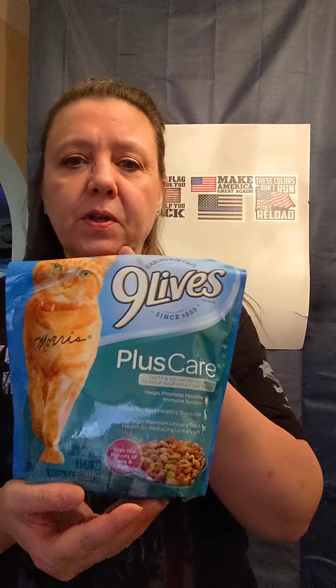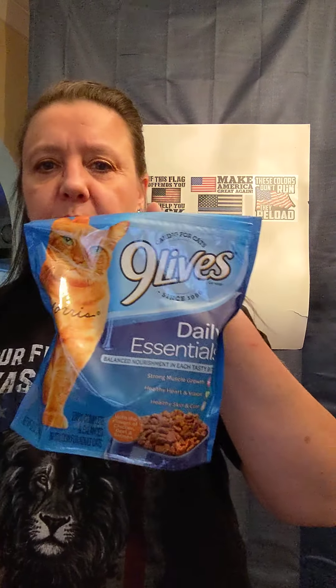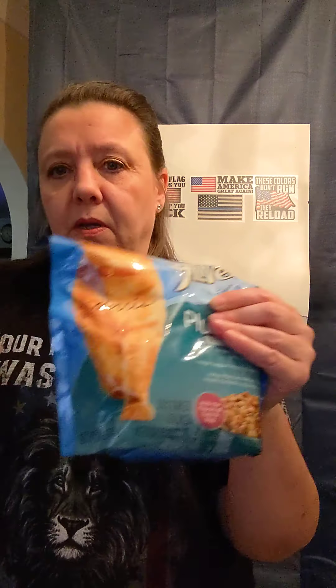First things first. Dollar Tree actually has Nine Lives. Now they have this one and this one, and these are both 12 ounces — a dollar. I mean, for my cats, this could last three, four days.